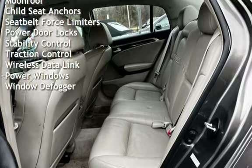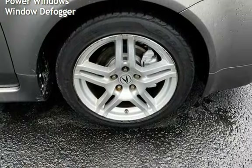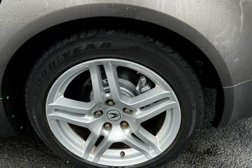Additional features include external temperature display, moonroof, child seat anchors, seat belt force limiters, power door locks, stability control, traction control, wireless data link, power windows, and window defogger.